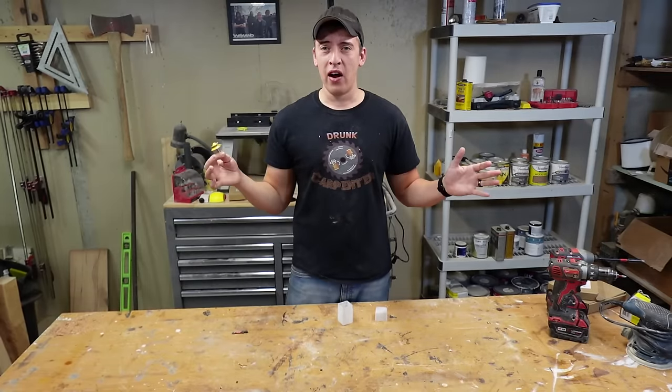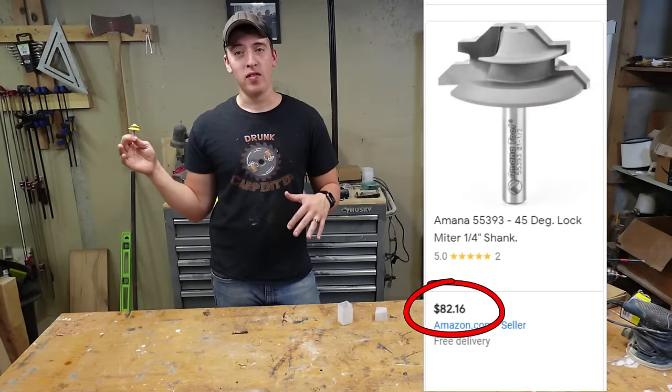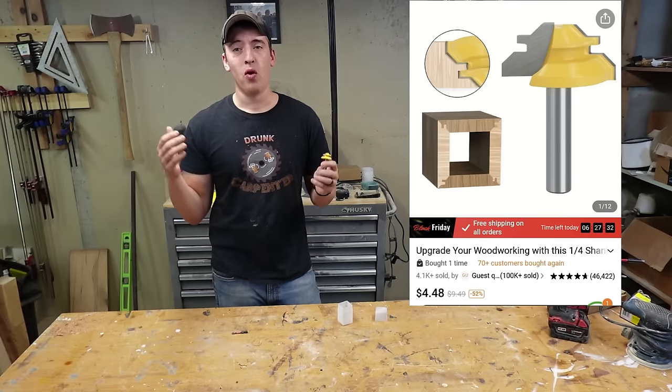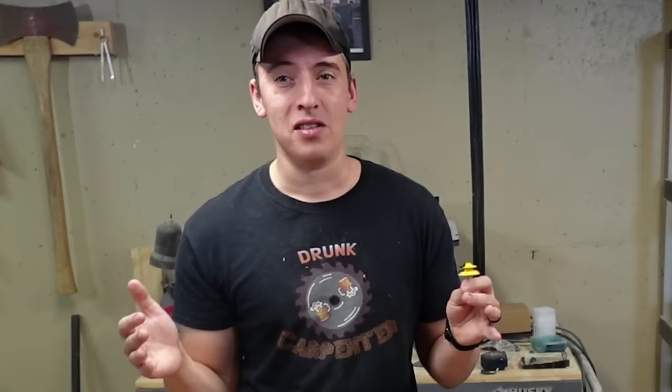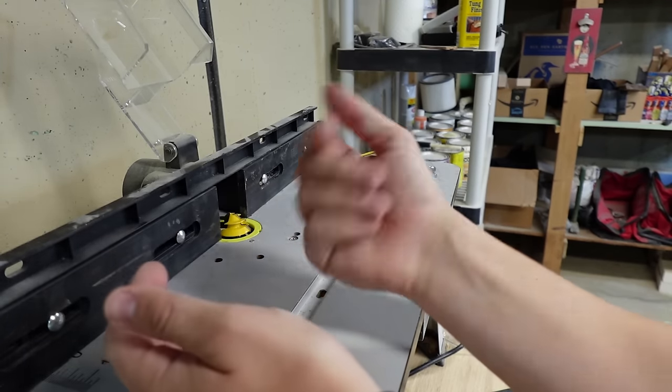First, we got a router bit — a lock miter. I think these things are a new fad right now. I've been seeing them all over the place, and with the good ones ranging between $40 and $50, I thought it might be a steal because I got this for $4.48. But coming at that price, I'm a little nervous. First off, this is the case it comes in — absolute trash.